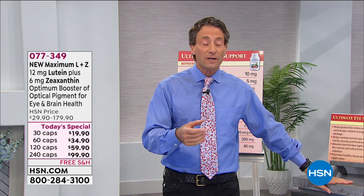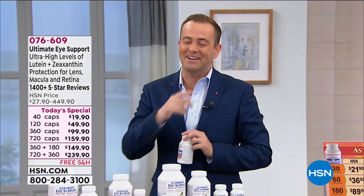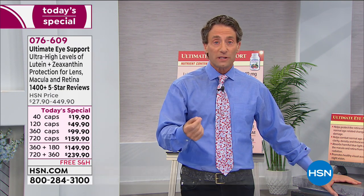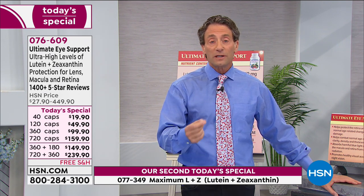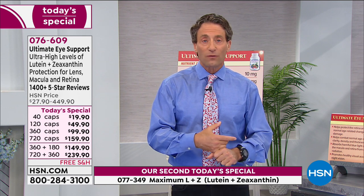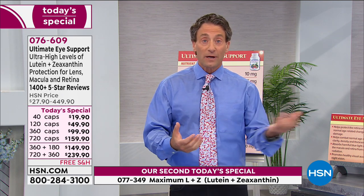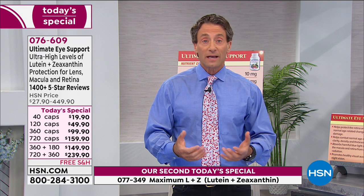Ultimate Eye support is the foundational product — you take one or two capsules daily. I take two capsules. Even at one capsule a day, because it's so high potency, you're still multiplying the levels of lutein and zeaxanthin in your diet probably three-, four-, fivefold, maybe more. Especially zeaxanthin — probably tenfold. Even at one capsule every other day, it's still delivering more lutein and zeaxanthin than you're getting from your diet. Green leafy vegetables — spinach, kale, peas, broccoli, asparagus — are great sources.